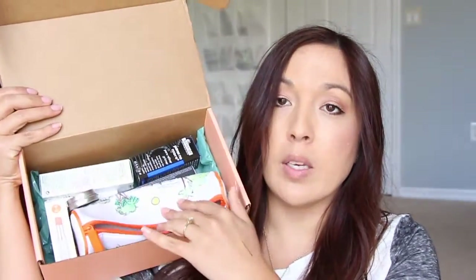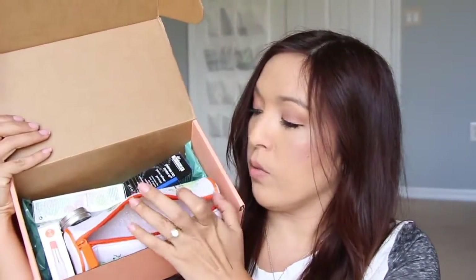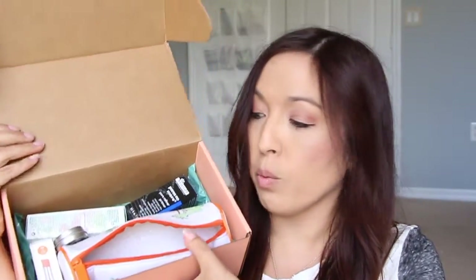Now let's check out the rest of the Birchbox haul that I got with all my points. I had over a hundred dollars worth of points — like a hundred and twelve dollars maybe. I've already opened it up because it came in a bag. Let me go through everything here.